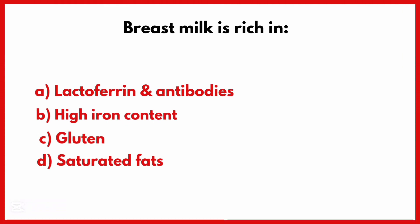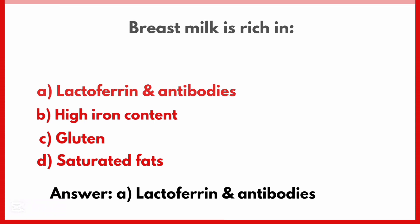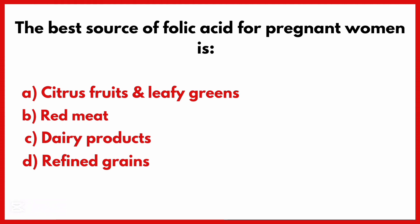Breast milk is rich in. Correct answer is Option A: Lactoferrin and antibodies.